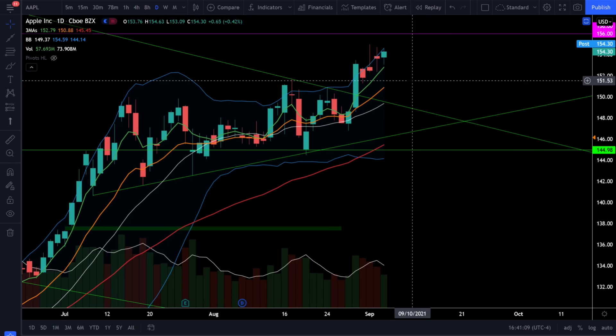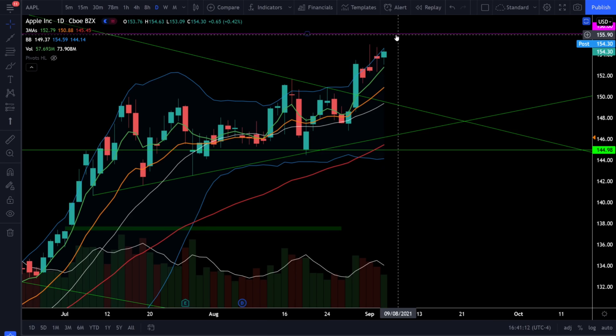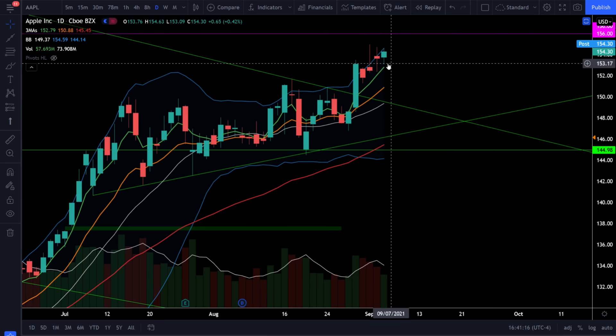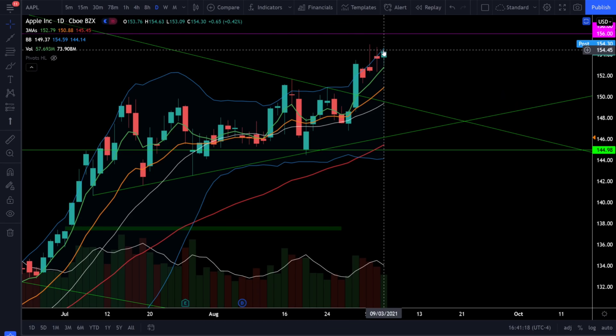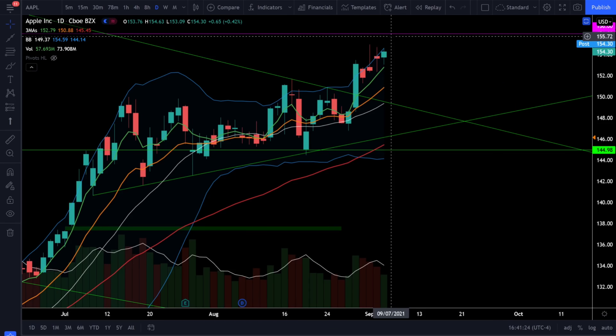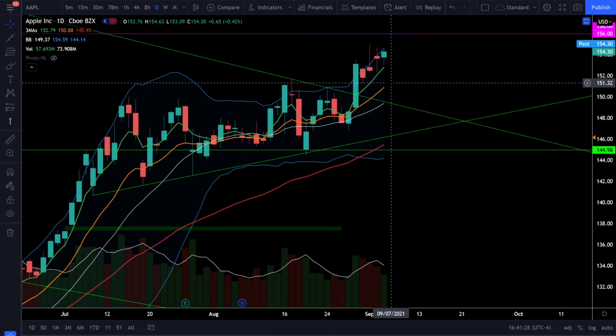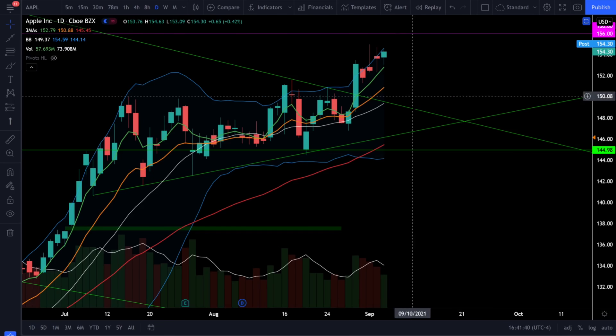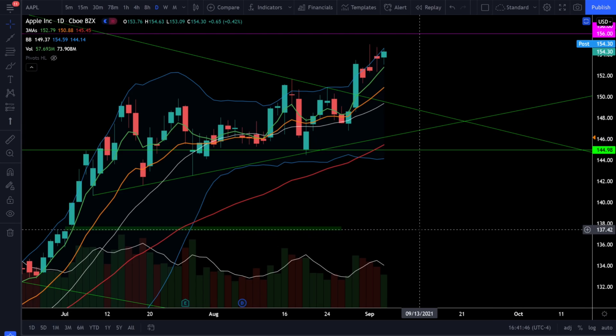On Apple stock, we were up 0.42% today and it looks like Apple is about to get to our price target at 156. Price action is still well above the 5 EMA and we're starting to see the Bollinger Bands expand, which will allow price action to reach that target. We have the full bull trend and strong support at 151 and 149.5. Below 149.5, Apple could look like it's rolling over, with support at 146, and below that a potential gap fill at 137.